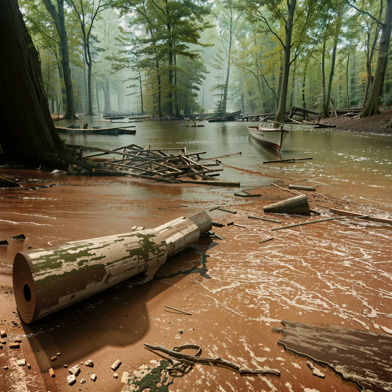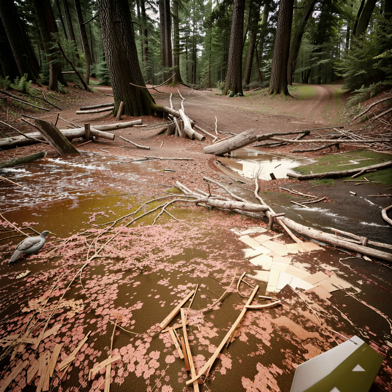Natural debris on the ground outside can also create problems beyond just an unsightly appearance. When left to accumulate, it can create a breeding ground for pests such as insects and rodents. Additionally, when it becomes wet, it can become slippery and create a safety hazard, especially for pedestrians.